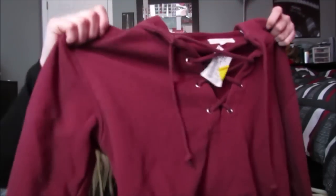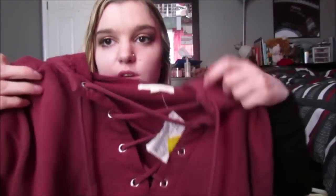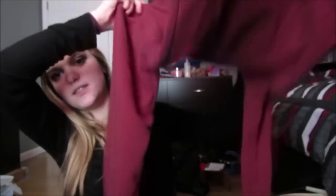Next I got this slightly cropped long sleeve with really cute lace-up detailing, and this is from LA Hearts, which I'm pretty sure is from PacSun, and this was $10 clearance for $5. And it has a hood, and I just love this lace-up - it's literally my favorite fashion thing in the world. I love this, and I thought it was cute, so I bought it.